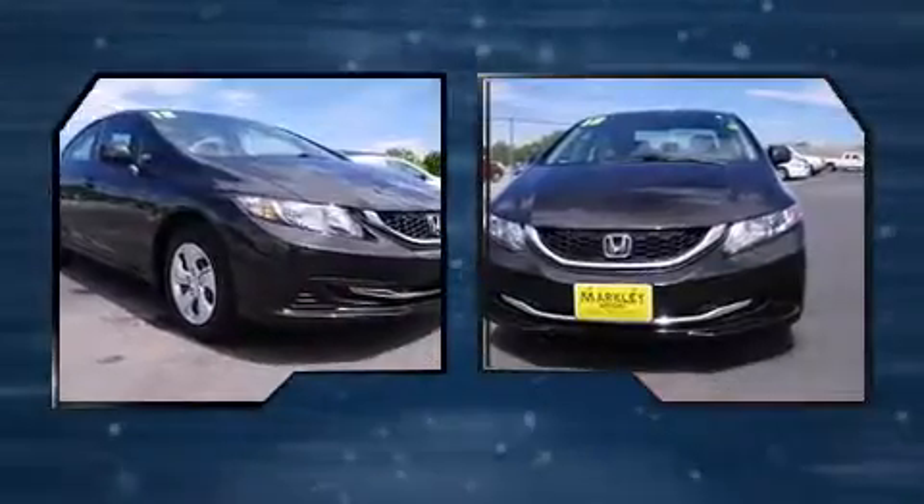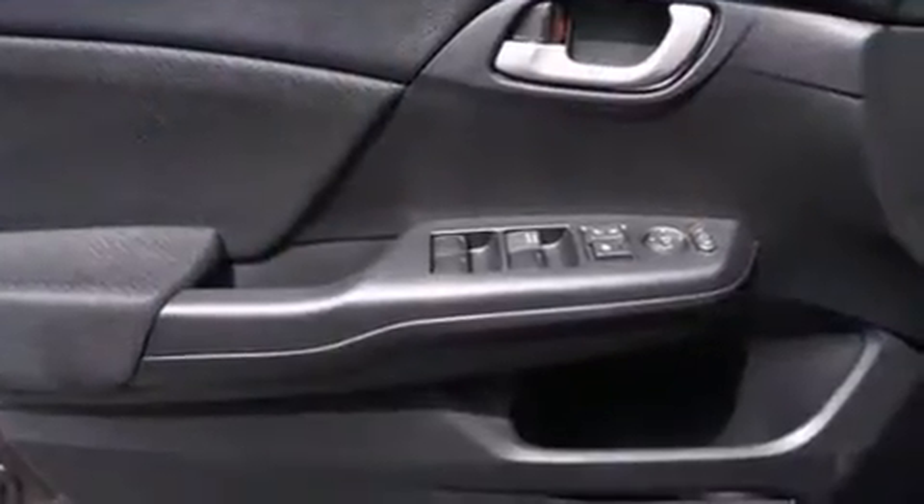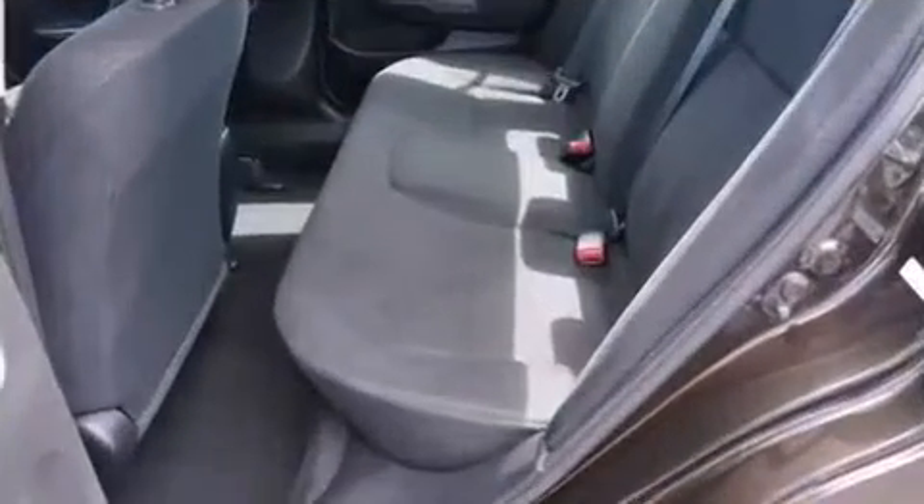Smooth gear shifts are achieved thanks to the efficient four-cylinder engine. And for added security, dynamic stability control supplements the drivetrain. Both high fuel economy and flexible performance are assured by the five-speed automatic transmission.